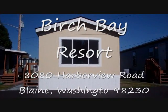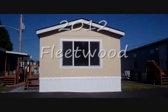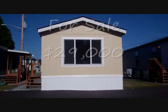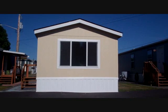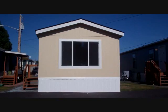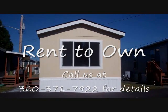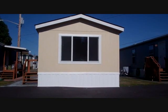At Birch Bay Resort, this is one of our brand new 2012 Fleetwood Single Wide Manufactured Home, which is 14 by 52, or just about 750 square feet. It is available for sale for the ridiculously low price of $29,000, ready to move in, or it can be rented for $695 a month, or you could talk to us about a rent-to-own program. These are beautiful Fleetwoods located at Birch Bay Resort. I'd like to show you the inside next.